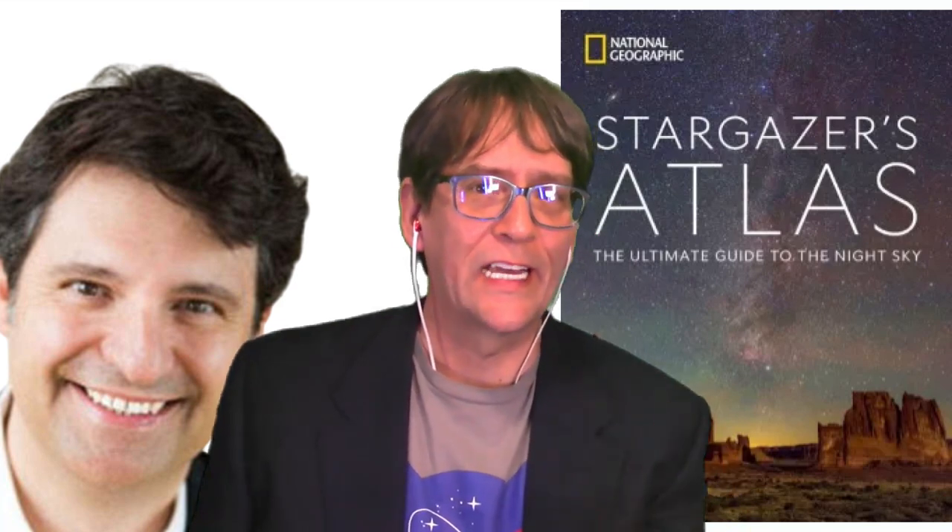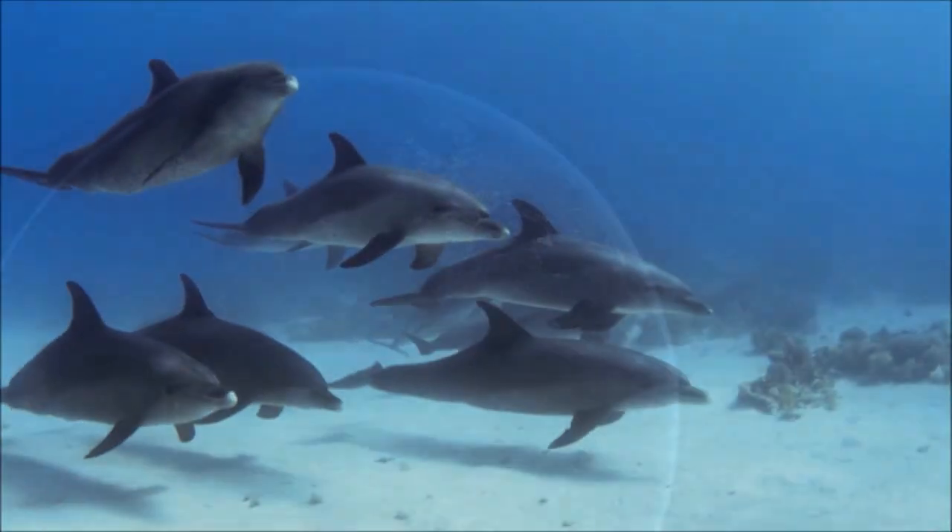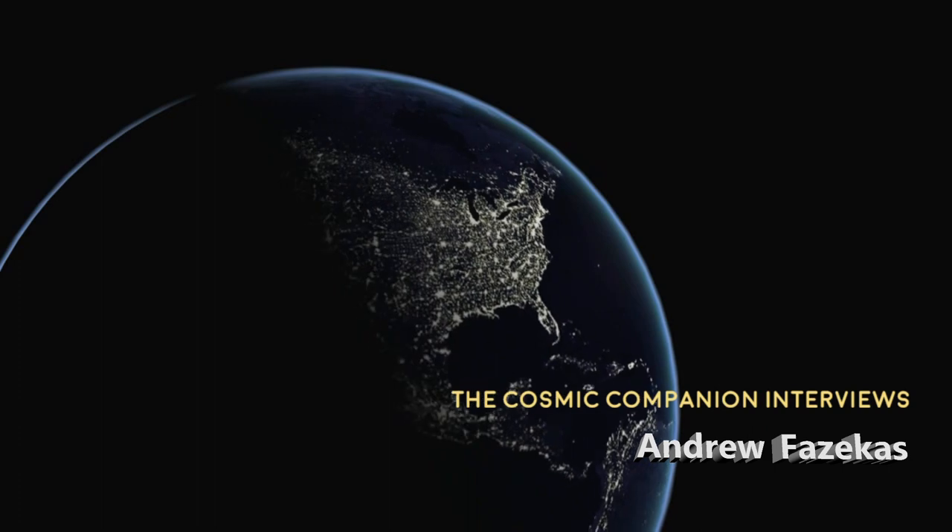We're also going to be discussing his newest work, National Geographic Stargazer's Atlas: The Ultimate Guide to the Night Sky. This week on The Cosmic Companion, we are delighted to be joined once again by Andrew Fazekas, National Geographic's Night Sky Guy, for a good reason. His new book, Stargazer's Atlas: The Ultimate Guide to the Night Sky, is just out and available everywhere. Welcome back to the show, Andrew. Great to be here. Thanks for having me.